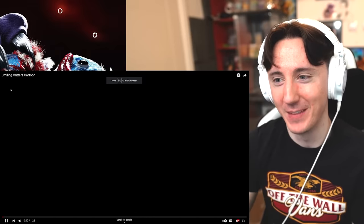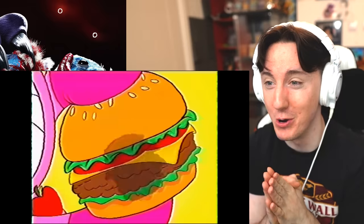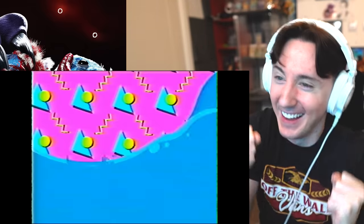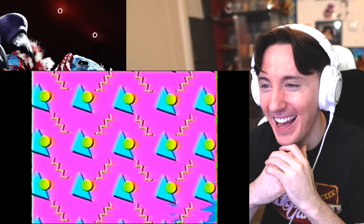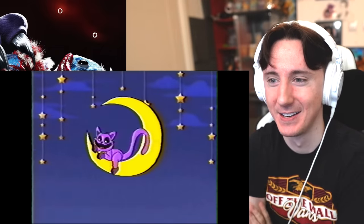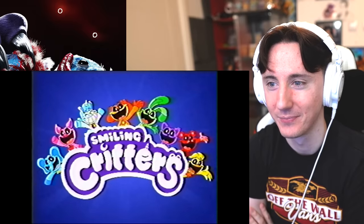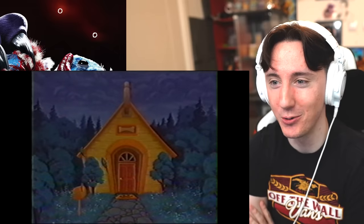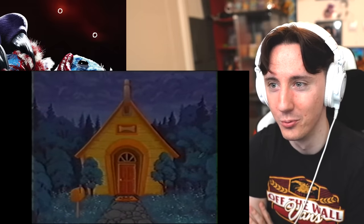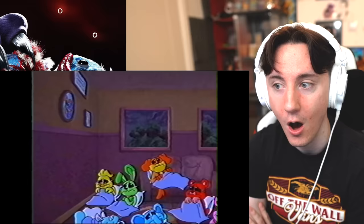Let's get straight into it — I'm excited for this. This is an official cartoon. This is great, this is adorable — it's like Care Bears! Oh, there he is, that's the purple one. Smiling Critters — it's like a Care Bears cartoon. We're in a house and it's nighttime. Oh, they're scared — it's really scary.